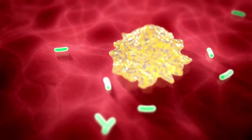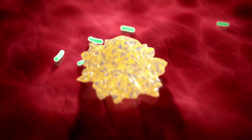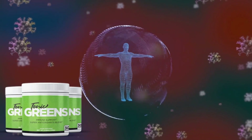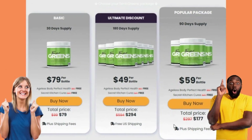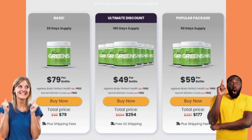The powerful prebiotic and probiotic mix keeps the digestive system healthy and able to fully absorb all the nutrients Tonic Greens has to offer. Each ingredient in every recipe has been weighed and measured to the nearest gram, ensuring you receive the precise quantities and combinations needed to produce the best possible results for you.